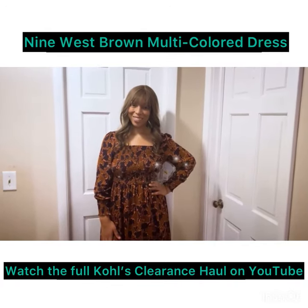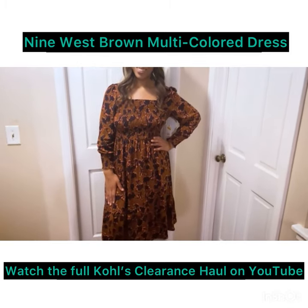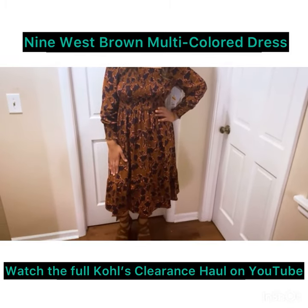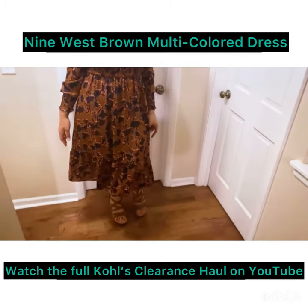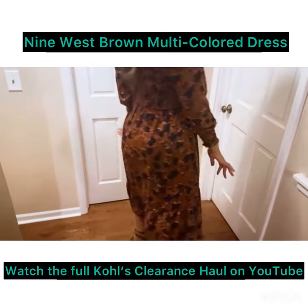Last but not least, we have another Nine West dress. I love this here — I love the colors. It's like a pretty fall color, or even something that you can wear in the springtime. This is Nine West.